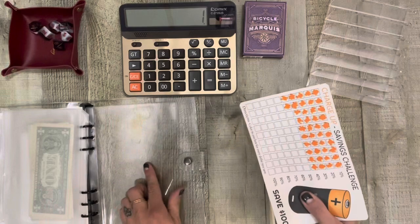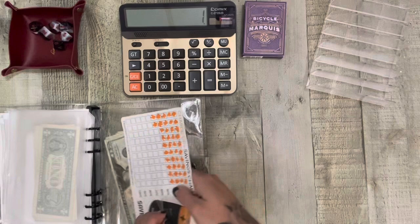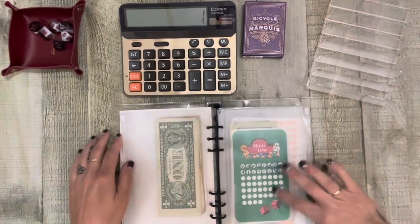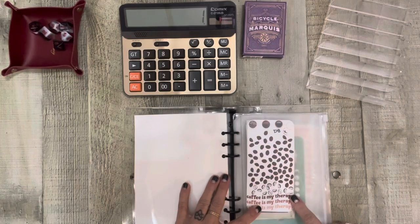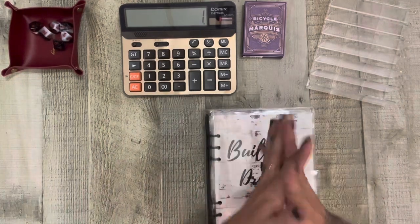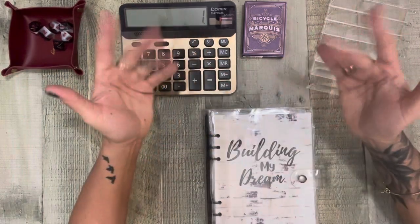And that is gonna be it for Monday Minis — this was fun! I feel like we're doing really well now on this one. Getting on track. But that's what I have for you today, so I hope you have a great rest of your Monday, and I'm gonna see you tomorrow for Savings Challenge Tuesday. Bye, friends!